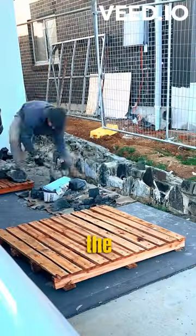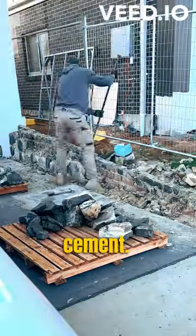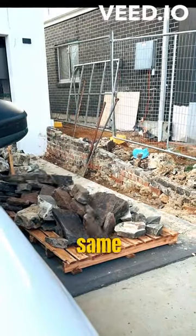After collecting payment in full, the previous mason abandoned this wall. You can see he's used two different colours of cement. The rock quality is bad, and he's even included some artificial cladding stone, which isn't even the same colour.